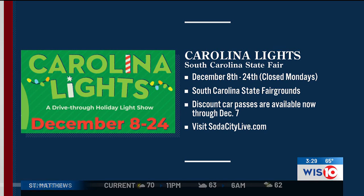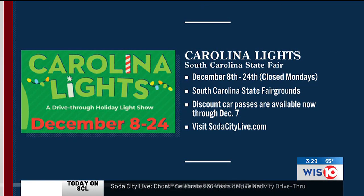The proceeds from the Carolina Lights go back into helping the fair. We're a 501(c)(3), and we were thrilled to be able to increase our scholarship giving this year from $300,000 to $500,000. So when you come and enjoy all the lights and have fun with the family, you can know you're making a difference in South Carolina's future when you drive through the show. You can have fun and make a difference at the same time. We'll have this full interview on our website, sodacitylive.com.